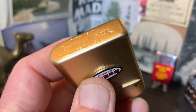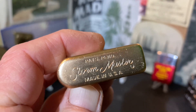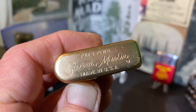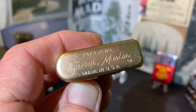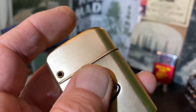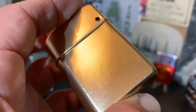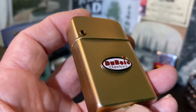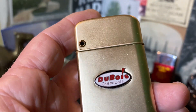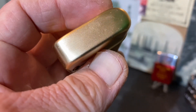The slider is marked patent-pending Storm Master, made in USA. I believe it is anodized aluminum — it has a gold tone to the case with sort of a brush finish.